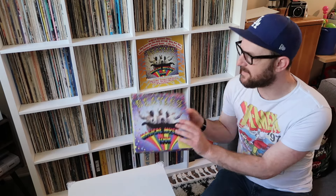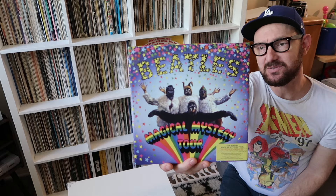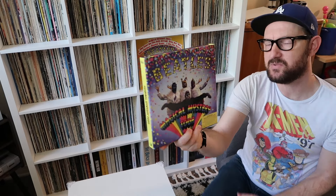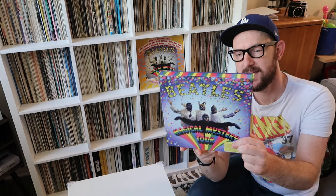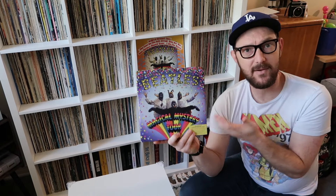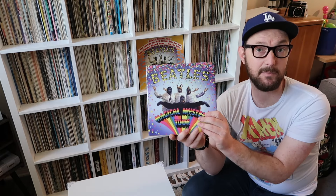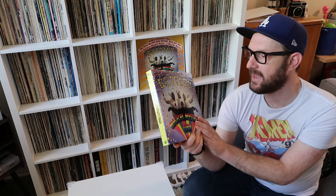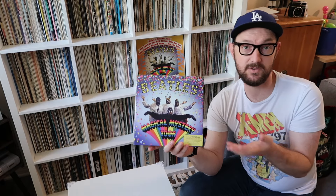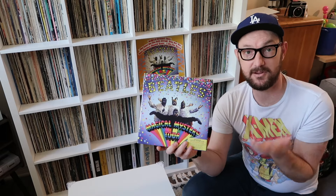Hey everybody, today I want to talk about this Beatles box set. This is the Magical Mystery Tour Deluxe Special Edition. This was released in 2012, and when it originally came out I thought about getting this box set but didn't end up getting it at the time. I just picked this one up a couple weeks ago. Back in 2012 I just got the standalone DVD release of Magical Mystery Tour, which I liked very much.